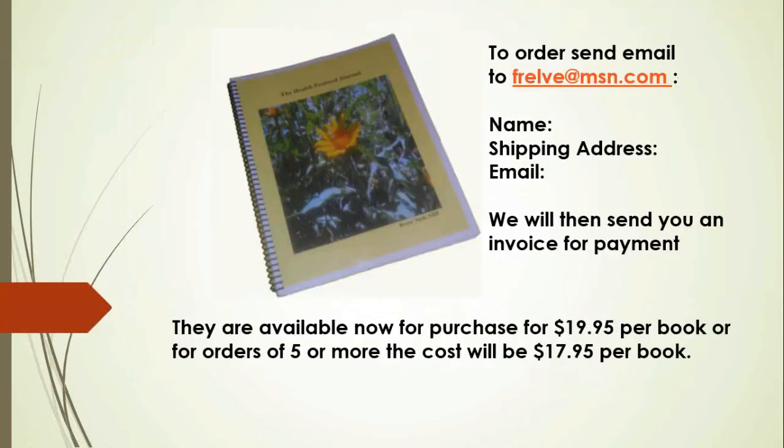So how can they order? What would you want them to do to order from you? Well, if they would send me their email address with their name, shipping address, and the email that I will be contacting them, I will send them an invoice for payment. And this is your email address — frelve@msn.com. The prices are $19.95 per book, or if you want to buy more than five, the cost will be $17.95 per book.